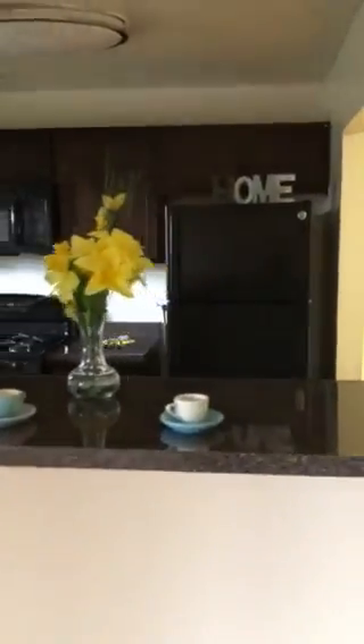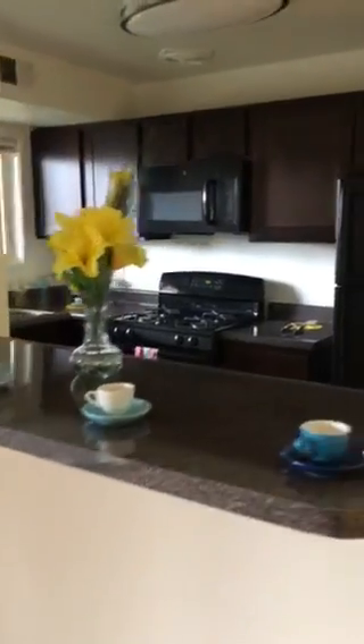Over here we have the breakfast bar. Dining area.